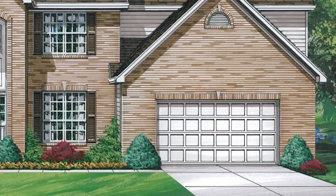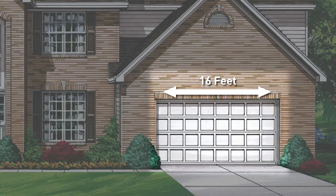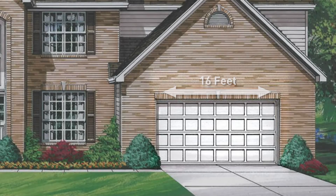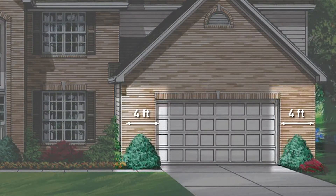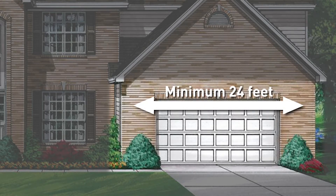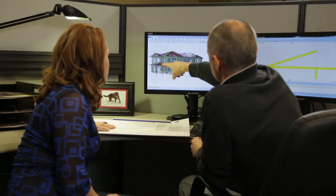A two-car garage requires a 16-foot framed opening that meets the International Residential Code for lateral loads. The old-school approach requires site-built, in-line braced walls extending 4 feet on each side of the frame, mandating a minimum 24 feet of garage front and severely limiting design options for both attached and detached garages.